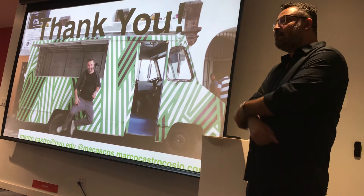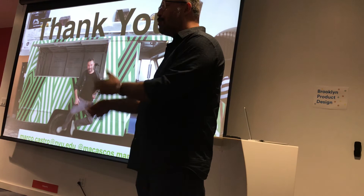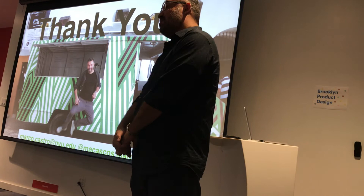An audience member asked about projection mapping — does the speaker work for clients or do art for themselves? The response: mostly working as a producer, helping people do the projection mapping, mostly for cultural institutions, working with artists who do the projection mapping — either Chica, Matt Parker, or Matt Felsen.